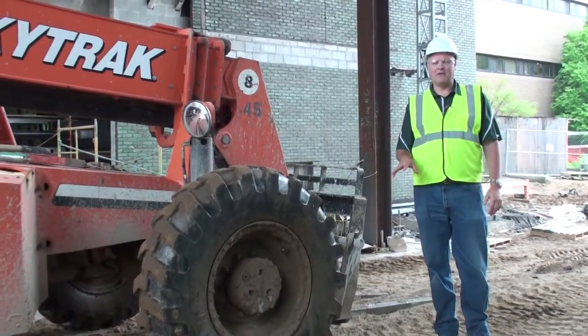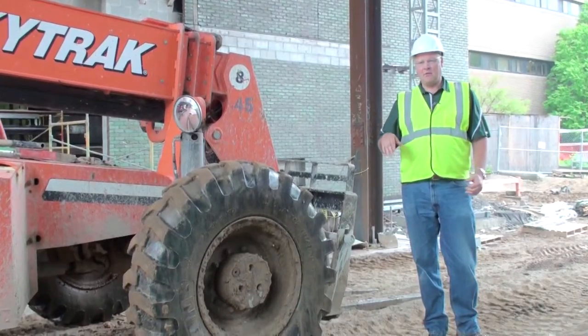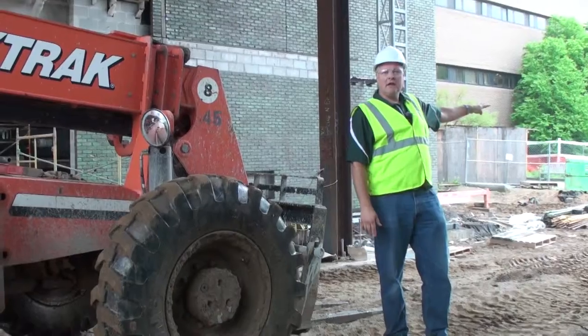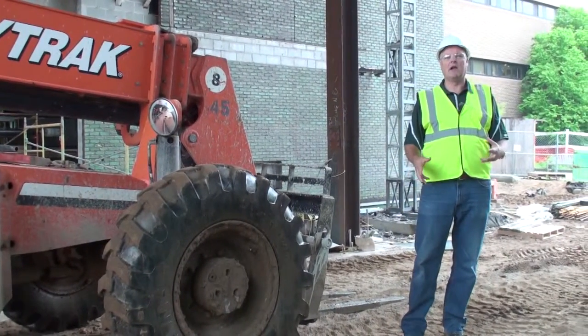We're standing right now in the middle of the gathering space. This is a space that's going to get a tremendous amount of student activity. What's really cool about it is it's two stories and there's going to be glass on the north side and glass on the south side. So when you drive by on Wilson Road, you're going to be able to still see things in the garden, and there'll be a lot of students that come and congregate in this area.